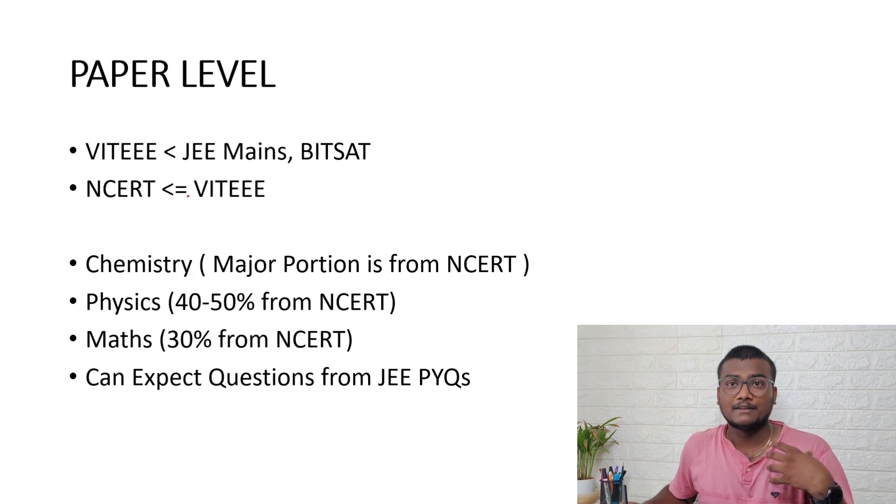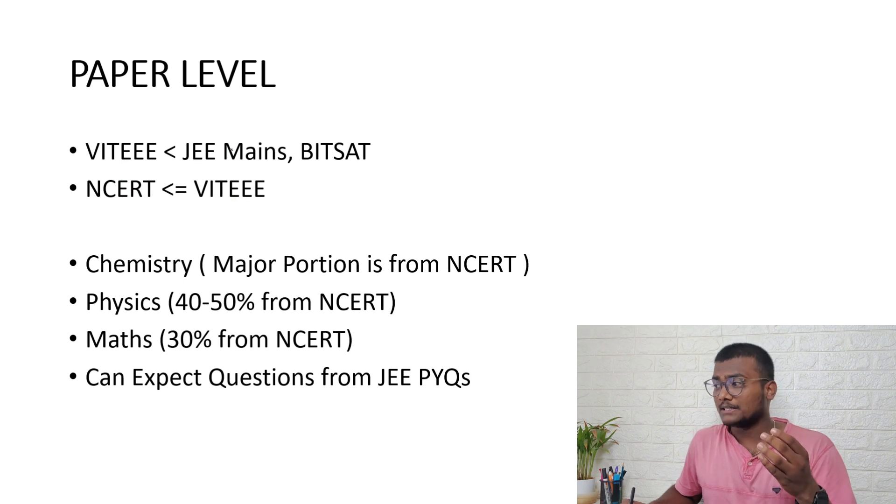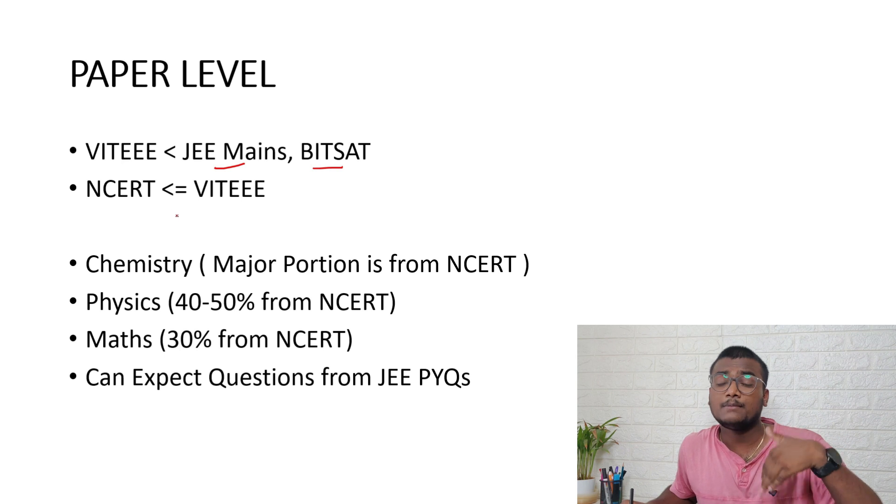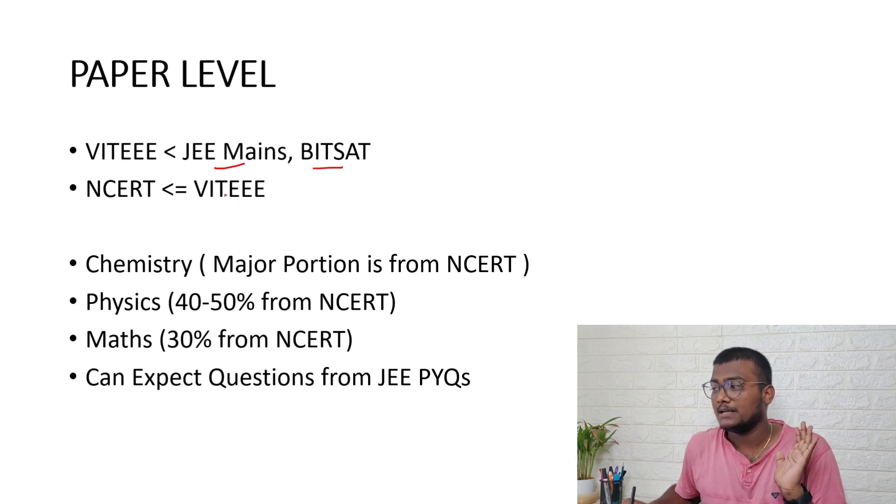Many people ask about the level of the VIT EEE paper. Based on my observation — I also wrote VIT EEE — I feel the level is somewhere less than JEE Mains and BITSAT, and very close to but slightly less than BITSAT. When it comes to NCERT, some percentage of questions will be at NCERT level, and some will be above NCERT level but still less than JEE Mains and BITSAT.